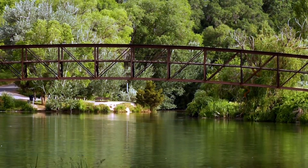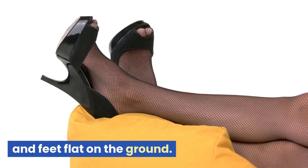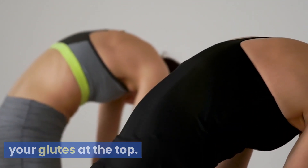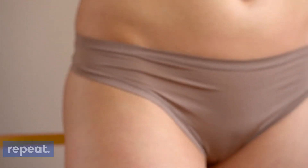Glute bridges: lie on your back with your knees bent and feet flat on the ground. Press through your heels, lifting your hips towards the ceiling, and squeezing your glutes at the top. Lower your hips back down and repeat.